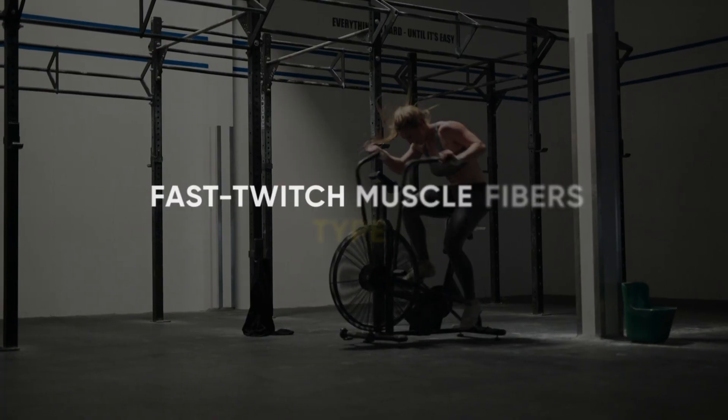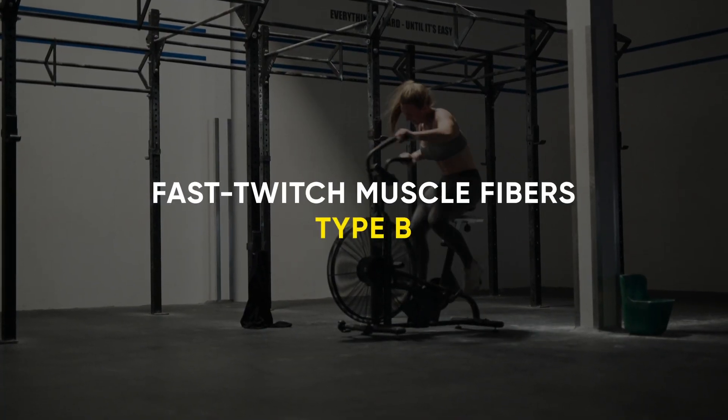But if you really increase the intensity of the exercise and want to go for your maximum strength, this is when you call Rambo. You bring in the fast twitch muscle fibers type B. They work for super high intensity and deliver your maximum strength, but they fatigue very quickly. You use them for half a minute to one minute, and then you're done. It may take minutes or even days to recover these fibers.